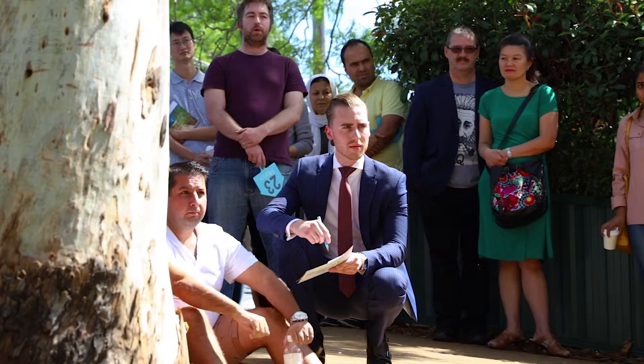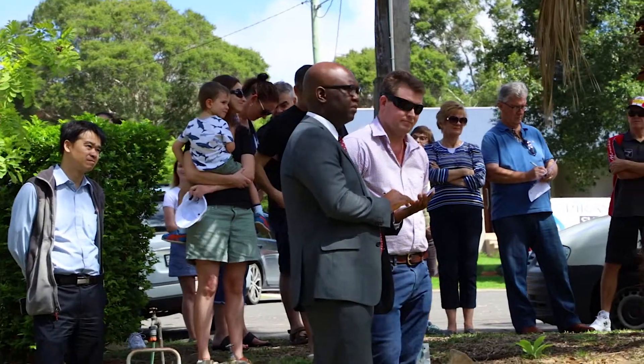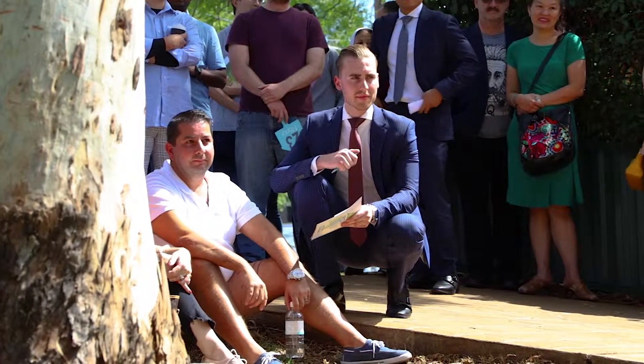$1,215,000 to $1,325,000 down the front. For the first call — we're selling. $1,327,000 is the call. Bid's down the front here at $1,330,000 for the third and final time. Going, going, gone.